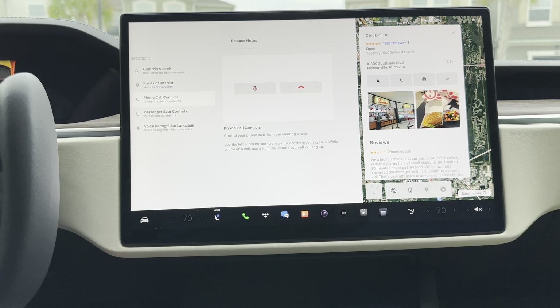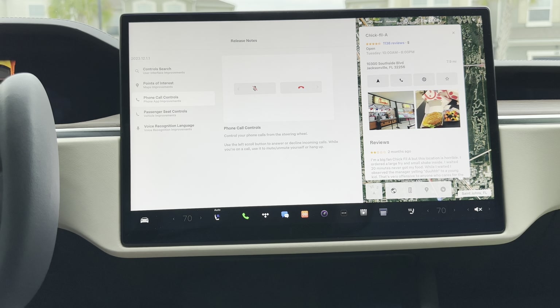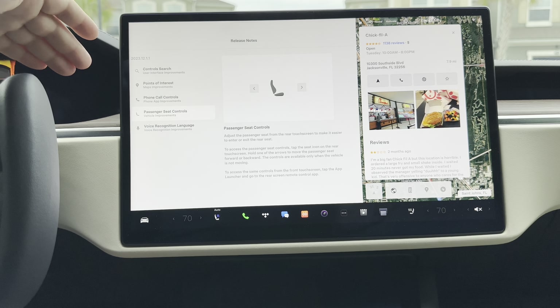Finally, probably one of the biggest pieces here is phone call controls. You can now control your phone from the steering yoke or wheel. You can use your left scroll button to answer or decline incoming calls, and while you're on a call, use it to mute or unmute yourself or hang up.